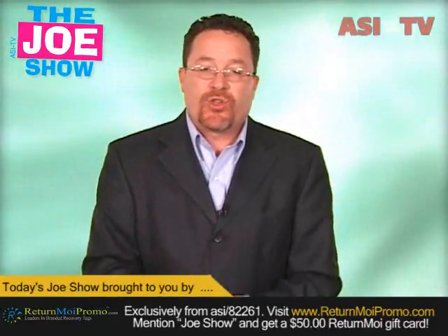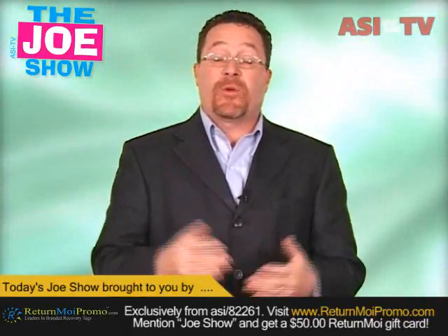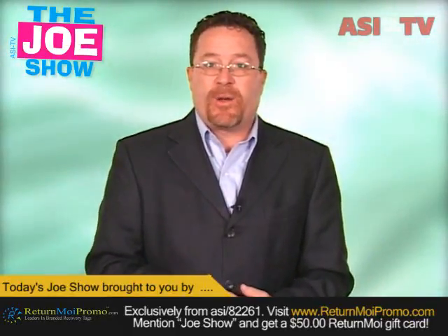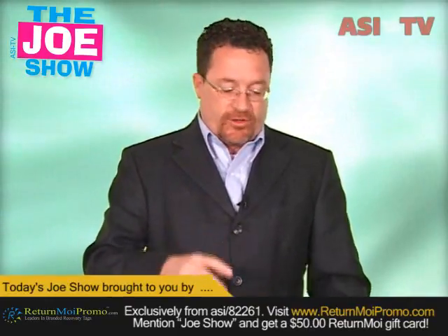Hi, I'm Joe Hale, you're watching The Joe Show. Today on The Joe Show, I have more new products sent to us by suppliers. Now, as we get closer to 2010, I want to show you as many new products as possible so when you get to the new year, you're able to hit the ground running with your clients.